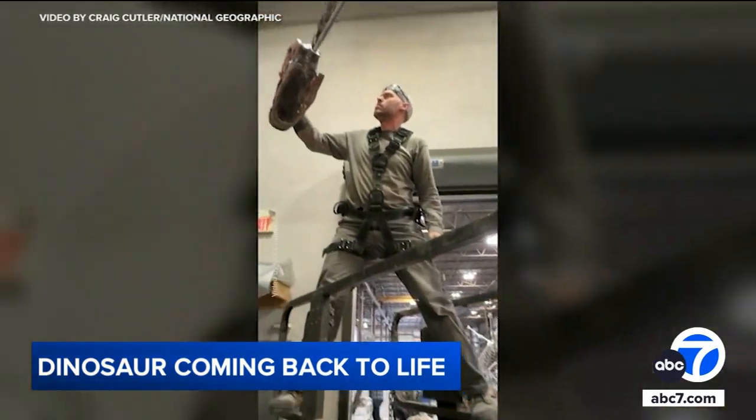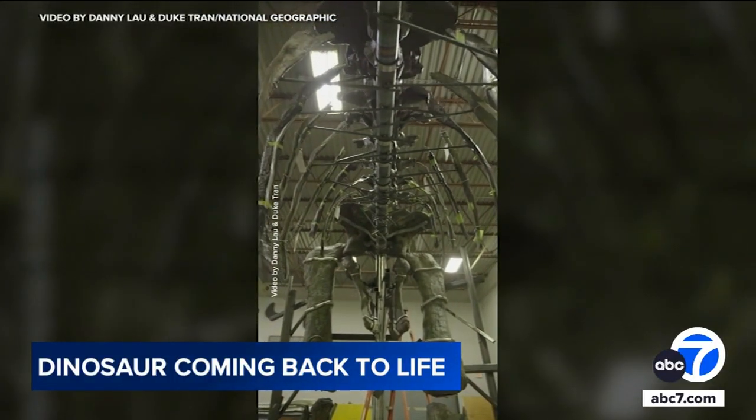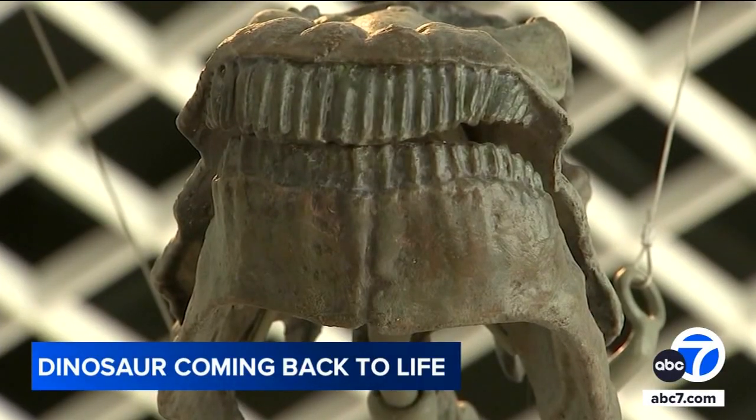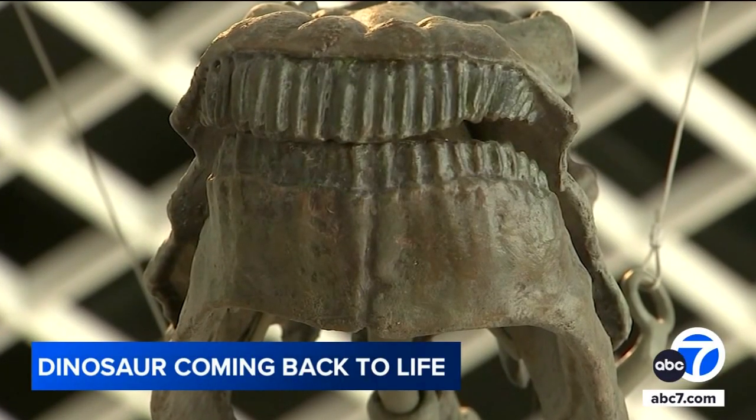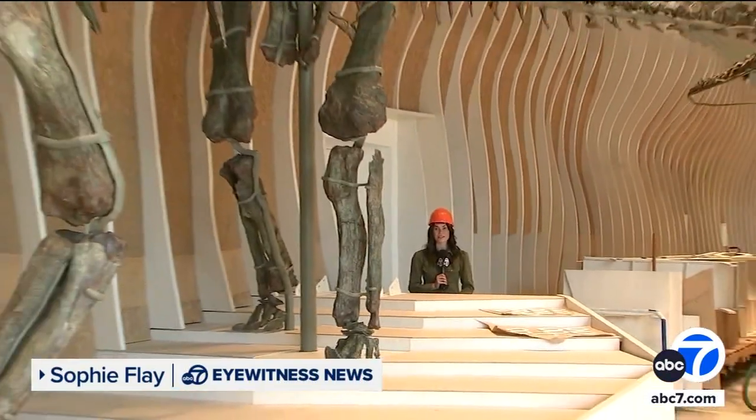Nat Geo's exclusive on the reconstructed dino can be found at natgeo.com. Plus, it'll be free for the public to come in and see Natalie and see all the informational displays set up about her excavation, the preparation, and the installation of this amazing creature. You can visit Natalie here at the Natural History Museum starting on November 17th.